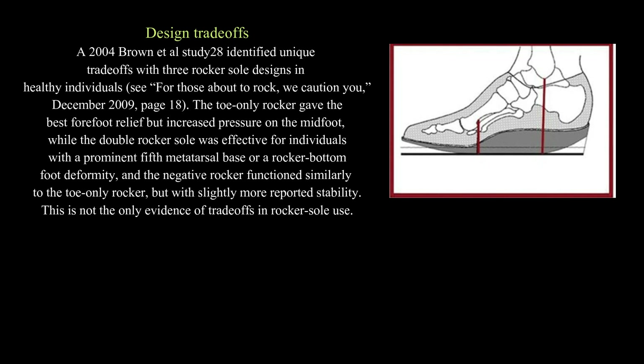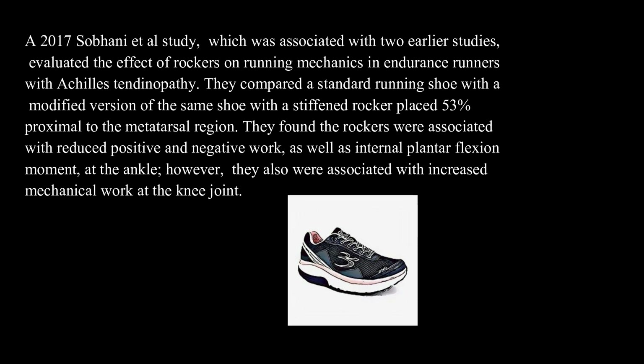Design trade-offs. A 2004 Brown et al. study identified unique trade-offs with three rocker sole designs in healthy individuals. The toe-only rocker gave the best forefoot relief but increased pressure on the midfoot, while the double rocker sole was effective for individuals with a prominent fifth metatarsal base or a rocker bottom foot deformity, and the negative rocker functioned similarly to the toe-only rocker but with slightly more reported stability. A 2017 Sobani et al. study evaluated the effect of rockers on running mechanics in endurance runners with Achilles tendinopathy, comparing a standard running shoe with a modified version with a stiffened rocker placed 53% proximal to the metatarsal region.